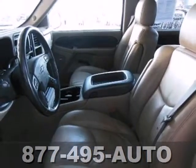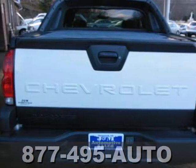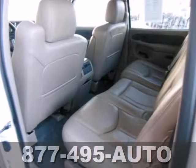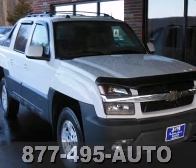It also features keyless entry and a multi-speaker stereo sound system with a CD player. This go-everywhere, do-anything vehicle offers SUV convenience combined with pickup truck toughness and versatility.